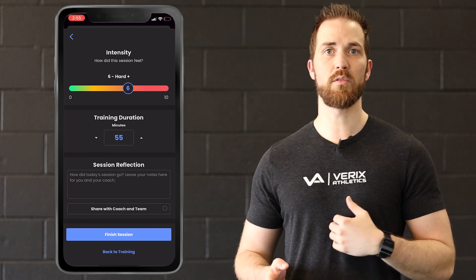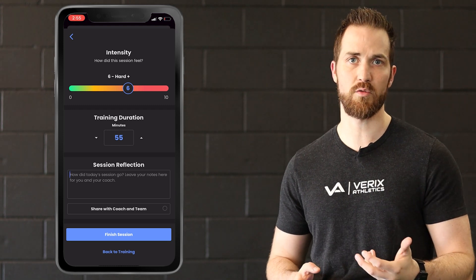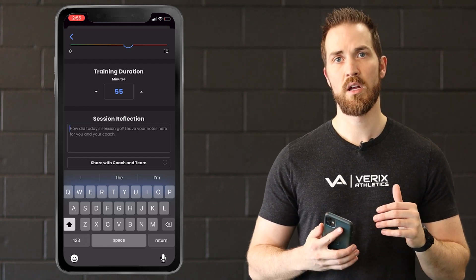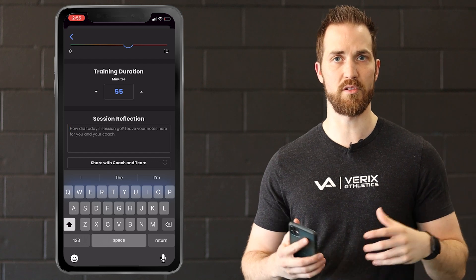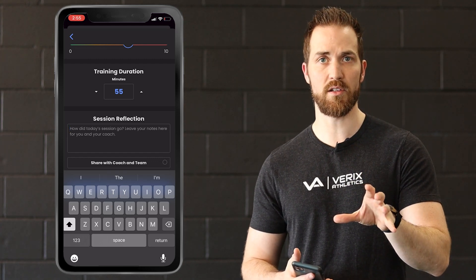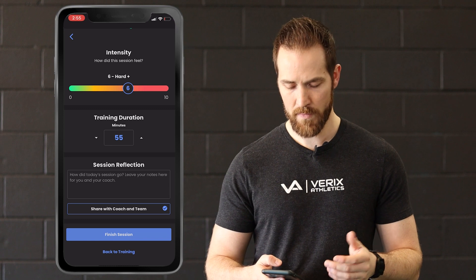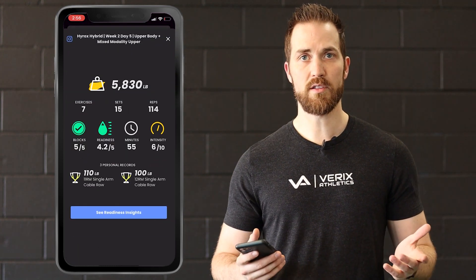Any coach's comments — if you need to get a hold of us as a coach in terms of a reflection on how the session went, you're going to put that in this box. Now if you want to share that with the rest of the team — this program is part of a bigger subscription with many people on it — if you want a comment to go to everybody, just hit that button right there. From there I'm going to finish my session, and that's a workout.